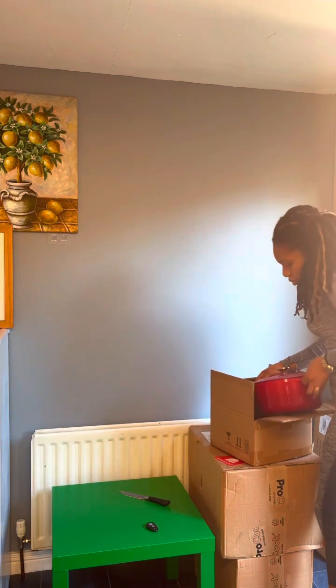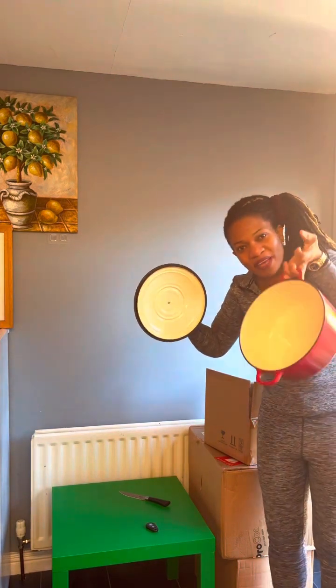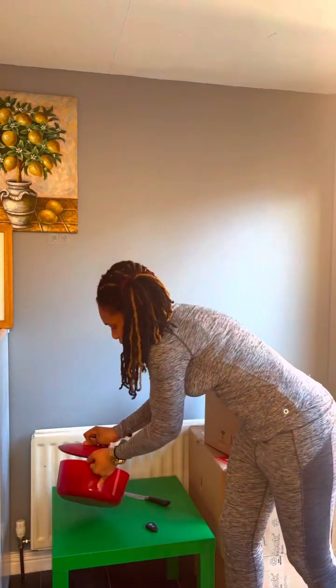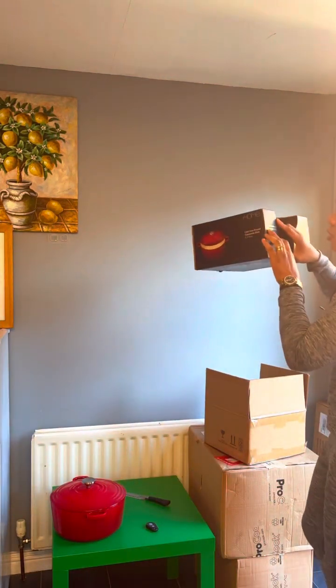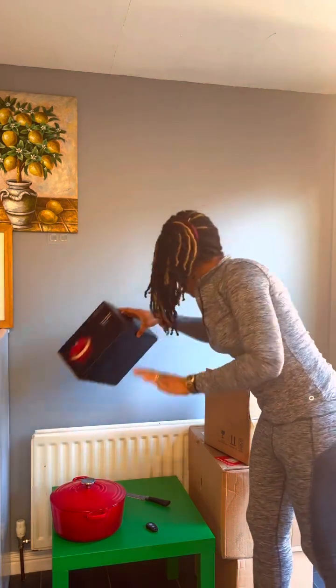Here is the red color, 5.3 liters cast iron. You can see how amazing it is, how beautiful it is. You can see the coating. This is the pack set cast iron round casserole dish, 5.3 liters.